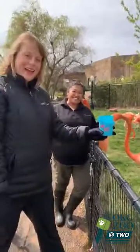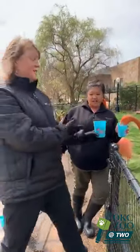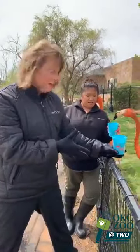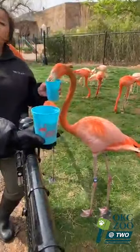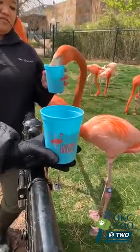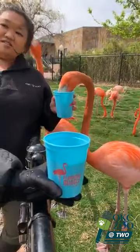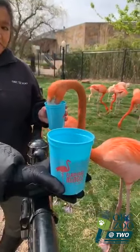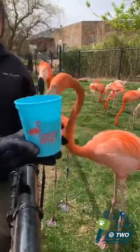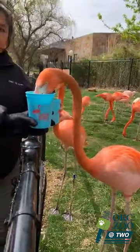We want to thank everybody for their questions. This has been so fun — you can see the flamingos really get into their feeding. When the zoo reopens, everybody will be able to come out and experience the new Flamingo Mingle here in the Children's Zoo. It is a brand new experience and a new way to engage with our flamingos for an additional fee, and guests of all ages will be able to participate. We're very excited to share this with everybody.